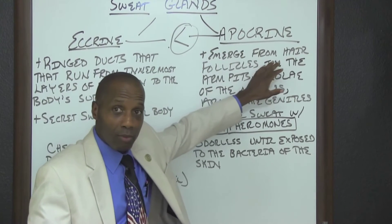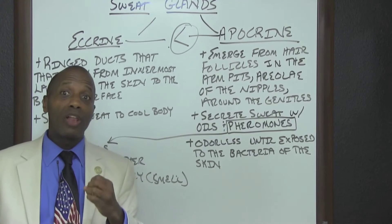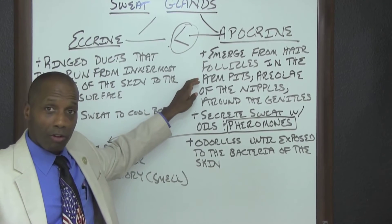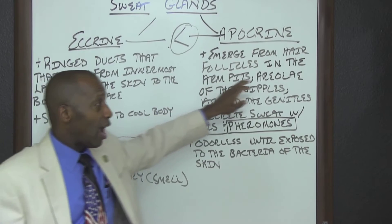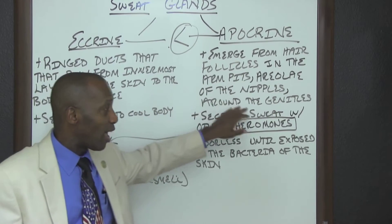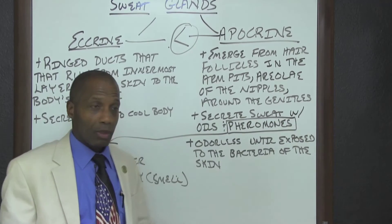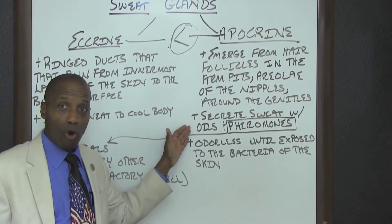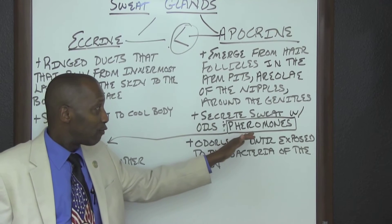Apocrine sweat glands emerge from hair follicles, under the armpits, areolae of the nipples, and around the genitals. Apocrine glands secrete sweat with oils and pheromones.